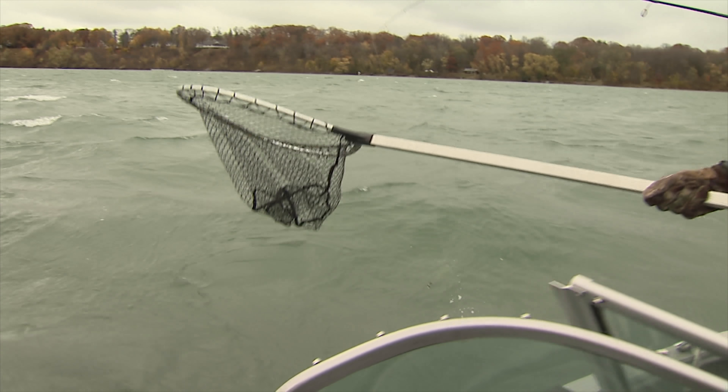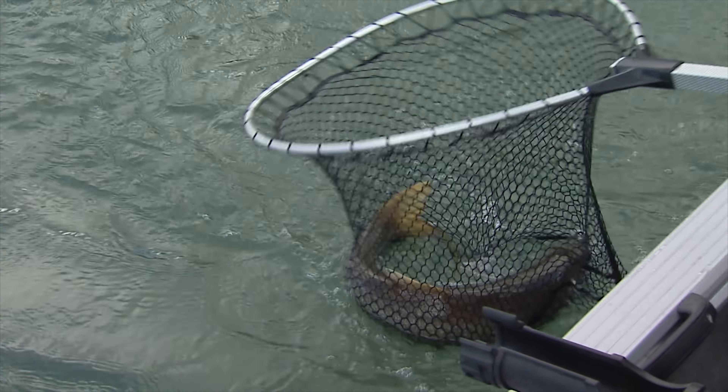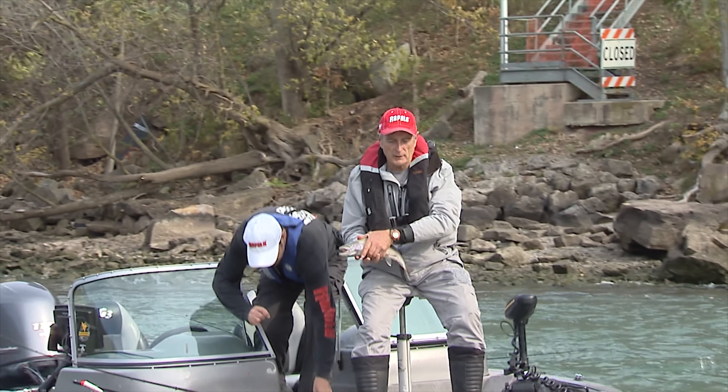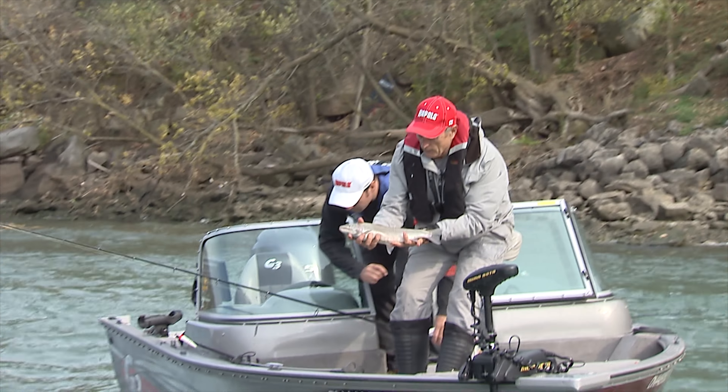Can you believe the waves in the river? Tell you what, that's a job and a half. Now this is a gorgeous migratory brown trout. I'm going to give you a nice look at this fish. Look at that.